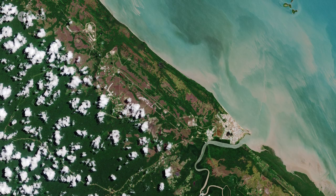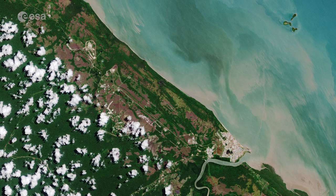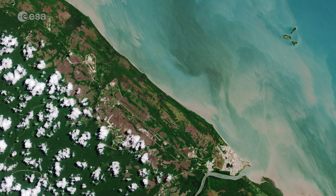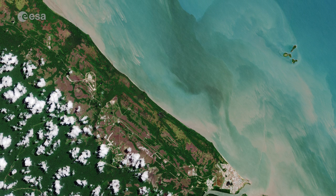And this brings us to the end of the last edition for this year, but join us again in January for more Earth from Space. From everyone in the Earth Observation Team, we wish you all a Merry holiday season and a Happy New Year!